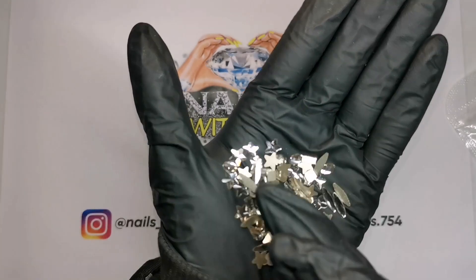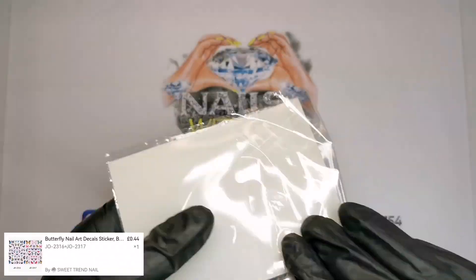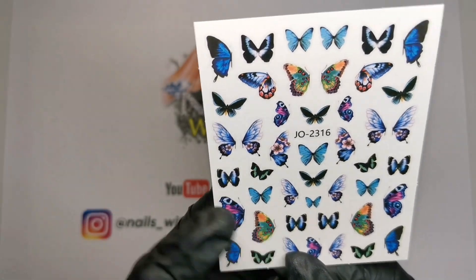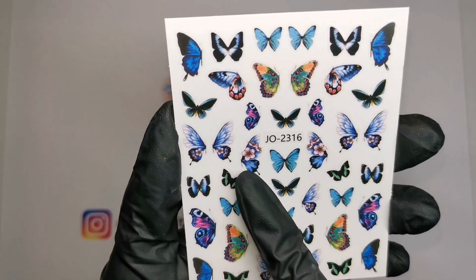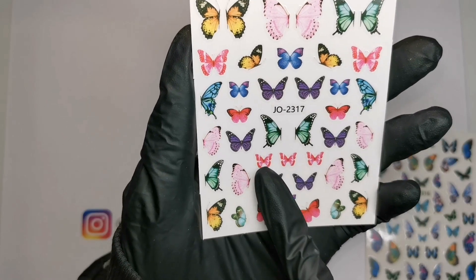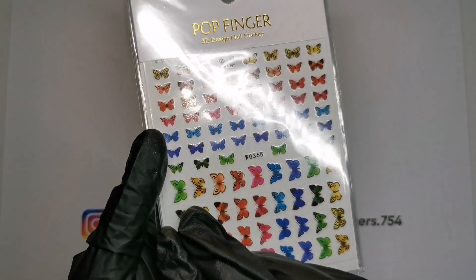They're definitely glass, which I'm really happy about - it did say they were glass but I was a bit worried they'd be resin when they turned up. We've got some butterfly stickers - I went a little bit crazy on butterfly stickers, a bit like I did with my first Shein order. These are jo2316. I love these half ones, I really like how colourful they are. These ones with flowers are pretty too, they smell really nice.